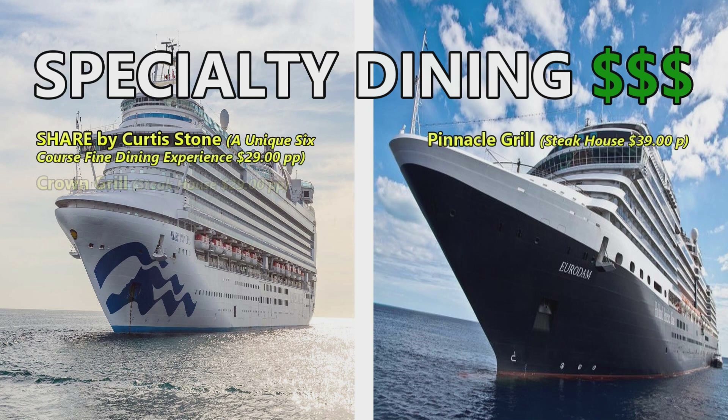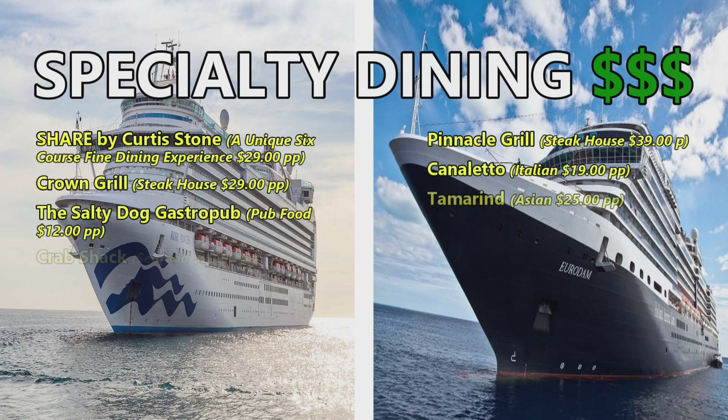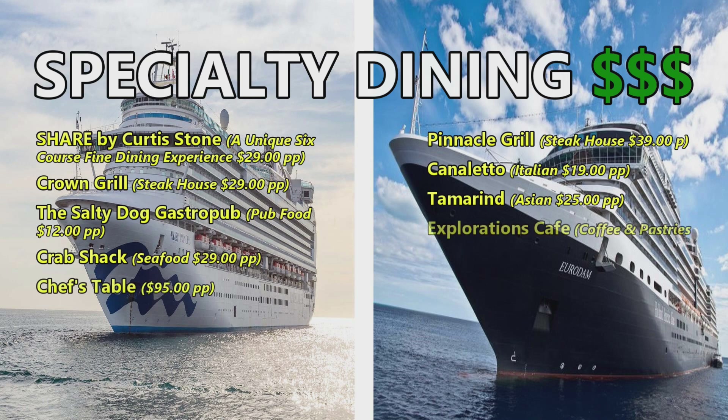Rounding out our final category — specialty dining at an extra charge. For the Ruby Princess: Share by Curtis Stone (a unique six-course fine dining experience) at $29 per person; Crown Grill steakhouse at $29 per person; the Salty Dog Gastropub at $12 per person; Crab Shack Seafood at $29 per person; the Chef's Table at $95 per person; and Ultimate Balcony Dining — dinner at $50 per person and breakfast at $45 per person.